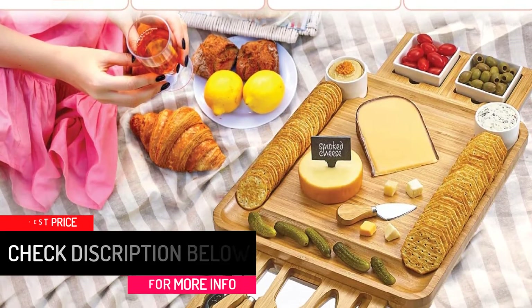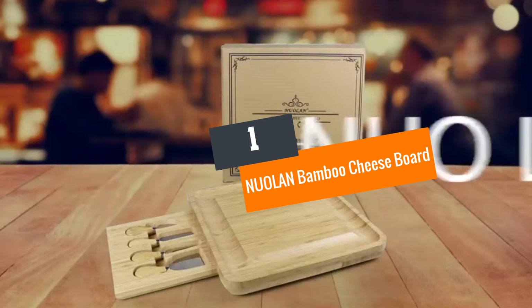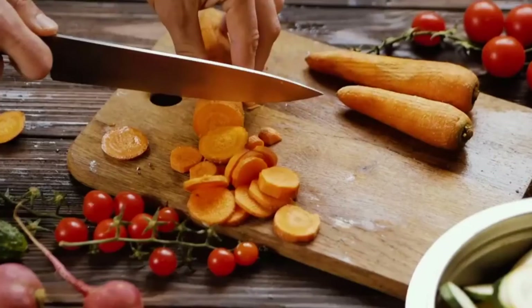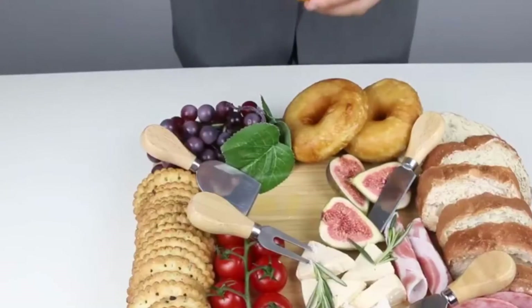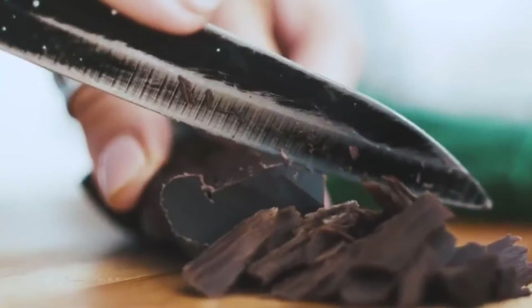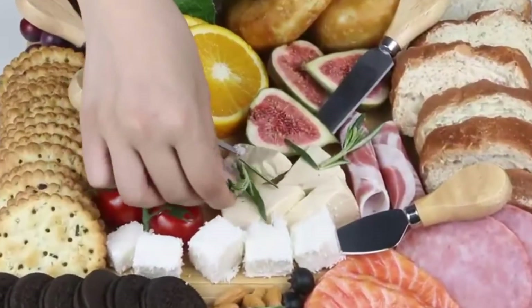Number one: Nuolan bamboo cheese board. Everything you need to serve and eat your cheese is provided in this bamboo cheese board, so you just need to serve your bites and start to dig in. Apart from the large serving board, it comes with four stainless steel knives stored in the under tray.